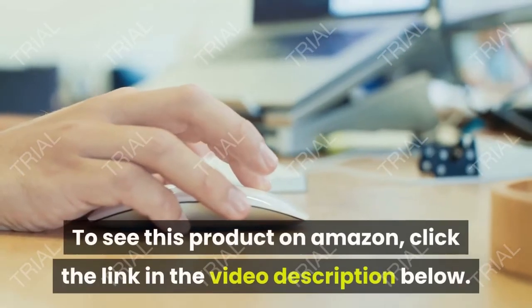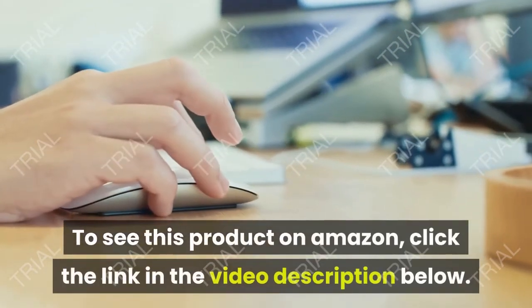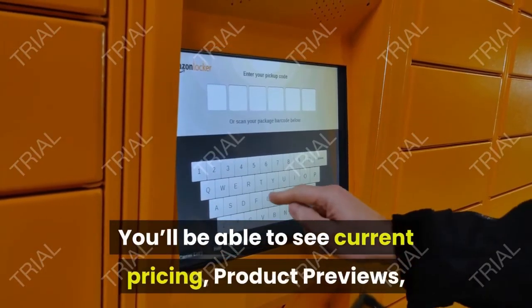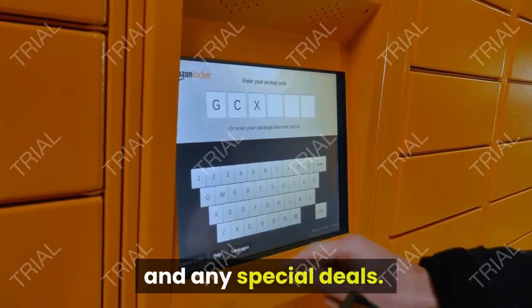To see this product on Amazon, click the link in the video description below. You'll be able to see current pricing, product previews, and any special deals.